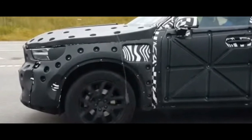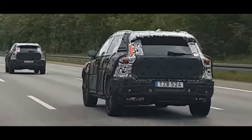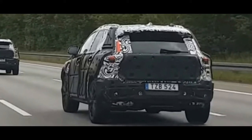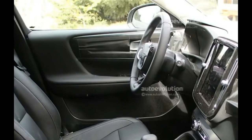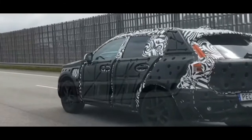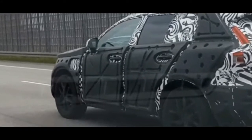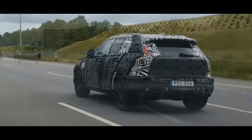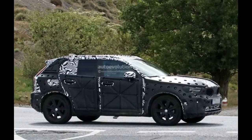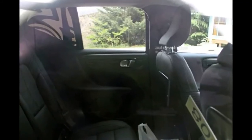Even if we are not sure just how the final product will look, we can say a thing or two about features and equipment that this model is going to have. Volvo, being one of the companies that puts passengers' safety in first place, is going to fill the XC40 with most of the gear it has available. Some of the equipment that features on the XC60 and XC90 will find its way onto the XC40.